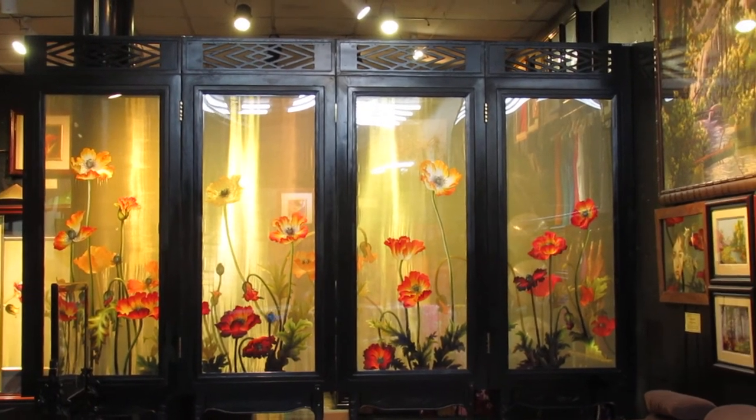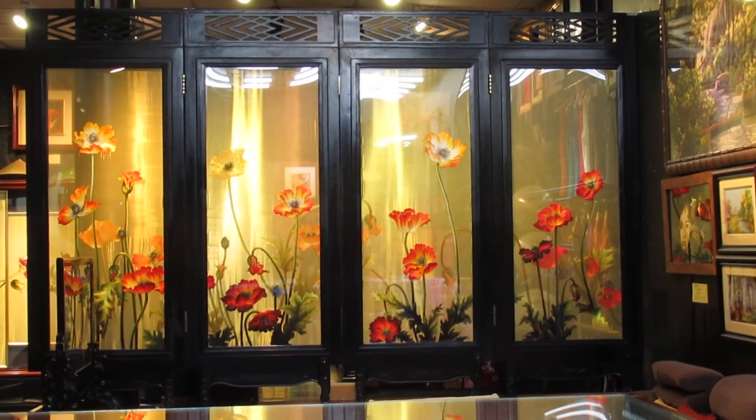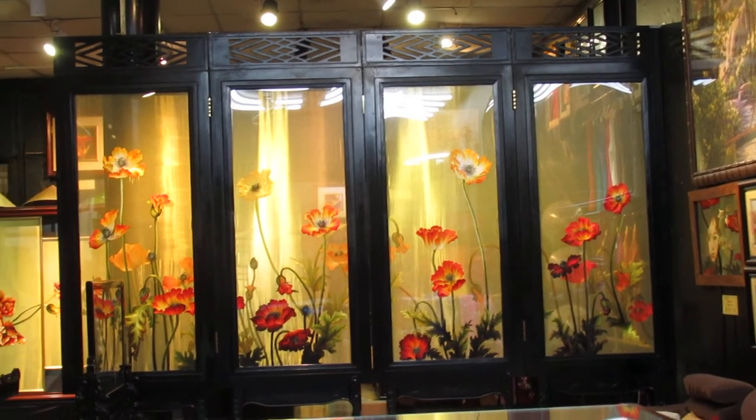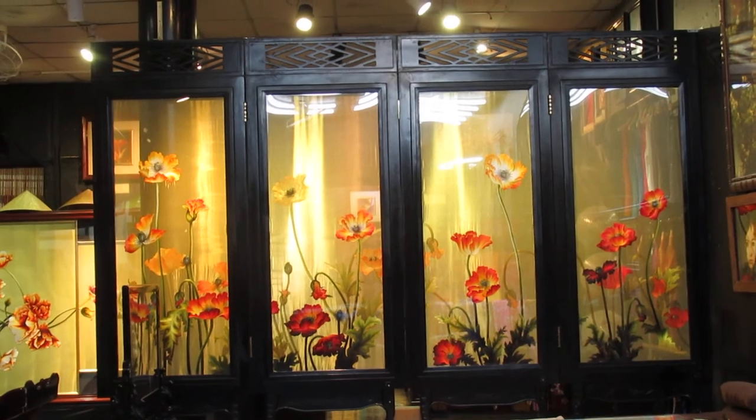So come with us, Eva and Mark, when we take you to Natrang to see everything, including the beautiful embroidery and artwork that they do. That's it.